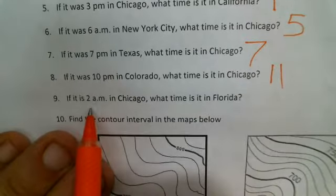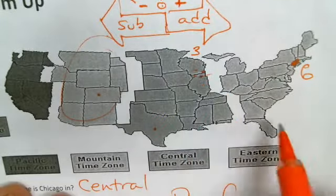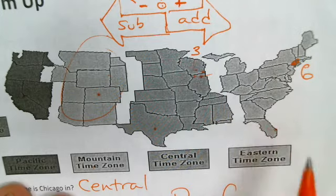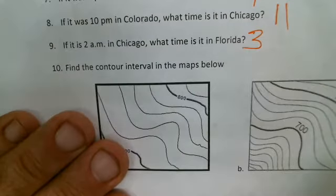Number nine: if it is 2 a.m. in Chicago, what time is it in Florida? Chicago is there, Florida is here. We're going to the right one time zone, so we add one hour. If it's two o'clock in Chicago, add one — you get three o'clock in Florida.